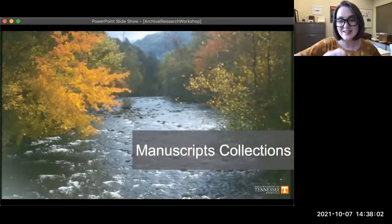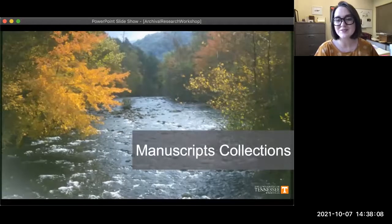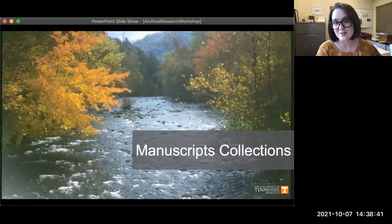And lastly, the fourth unit is our manuscripts collections. An easy way to describe these is that they are archival materials that really don't fit into the other three collections. For the most part, our manuscripts collections are made up of records, papers, and items that document individuals, families, and organizations from our area — Knoxville, East Tennessee, Southern Appalachia, and even the greater Southeast part of the United States.